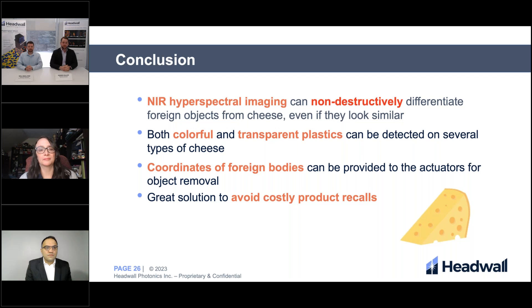The conclusion of this feasibility study was quite strong. The near-infrared hyperspectral imager can non-destructively differentiate between foreign objects and cheese even if they look similar — whether they be colored plastics or transparent plastics. This shows just how well hyperspectral imaging can work where traditional imaging sensors might fail. perClass MIRA is also able to provide the coordinates of these plastic bodies to actuators for object removal in downstream processing. This is a great solution to avoid those costly product recalls where tens of thousands of packages of cheese had to be recalled because plastic went undetected without hyperspectral imaging.